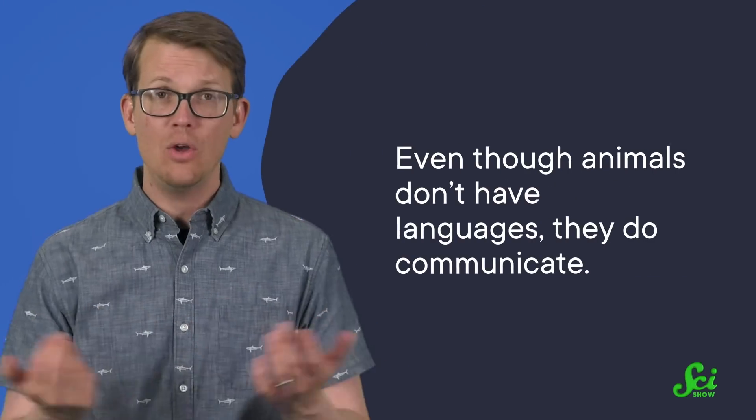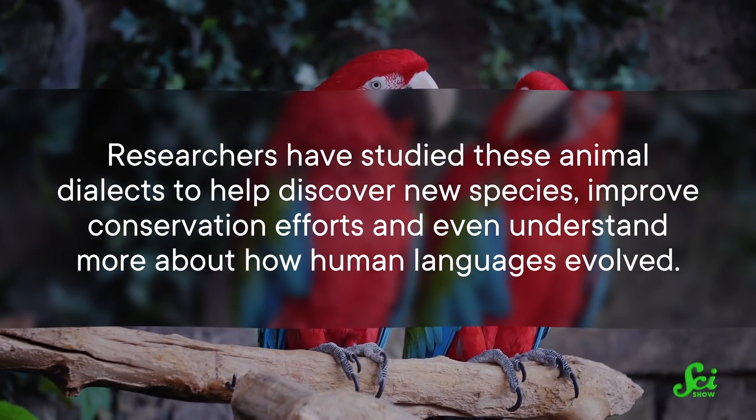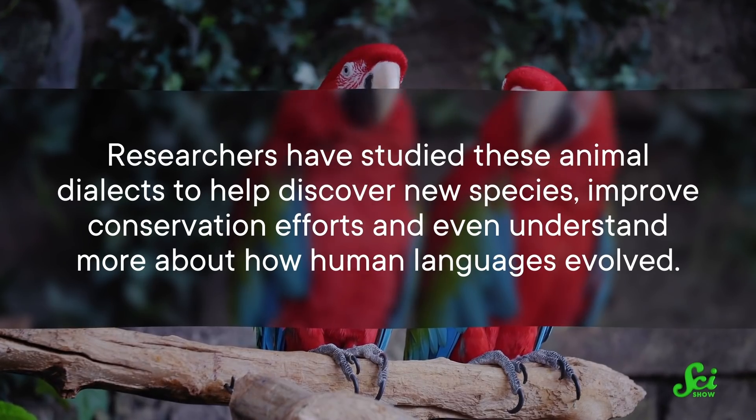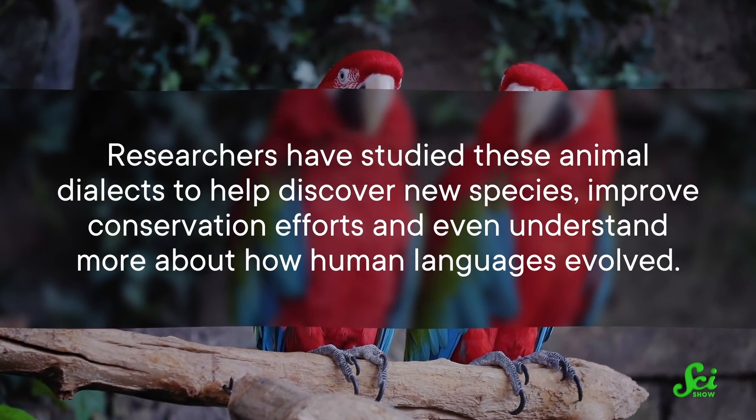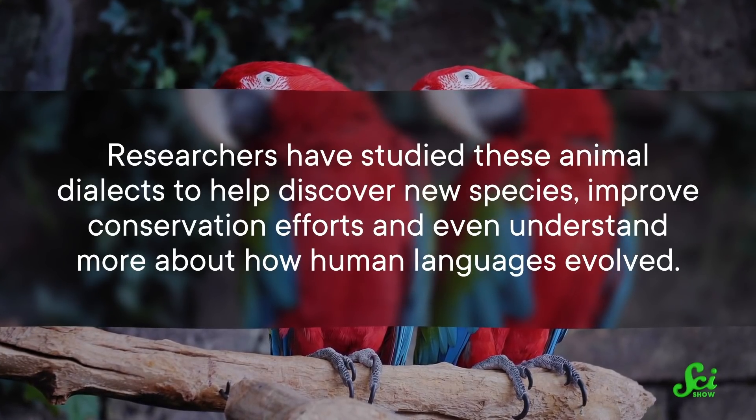Dialects are a common part of communicating, and it turns out that that is true in the animal world too. Even though animals don't have languages, they do communicate. And that communication seems to have dialects that work in ways remarkably similar to the way our human ones do. Researchers have studied these animal dialects to help discover new species, improve conservation efforts, and even understand more about how human languages evolved.